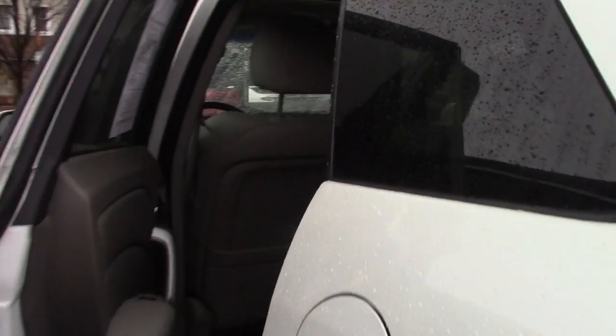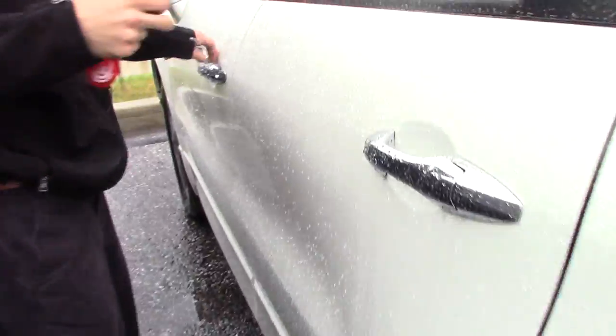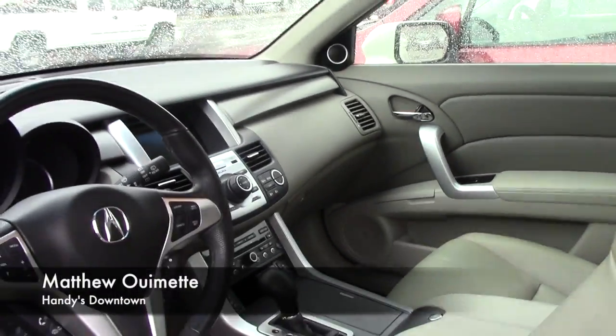Giving you a closer look at the interior, you're going to have this tan leather interior, very clean, plenty of space, same perforated leather up front with power adjustable seating, easy to use steering wheel controls and audio and climate controls.